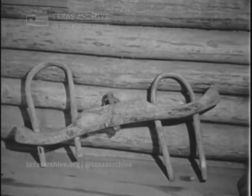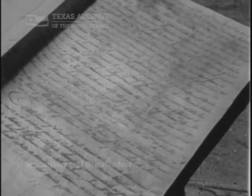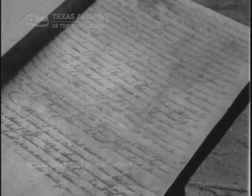This ox yoke is a reminder of the hardships of that era. Here is one of the original land grants signed by Austin.